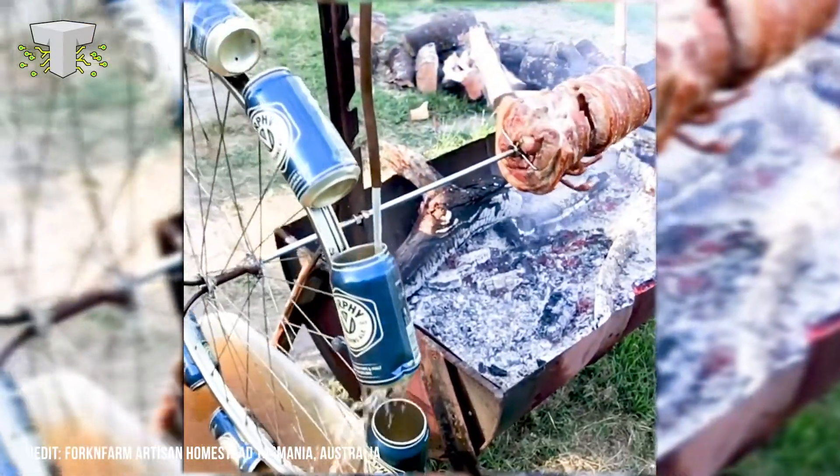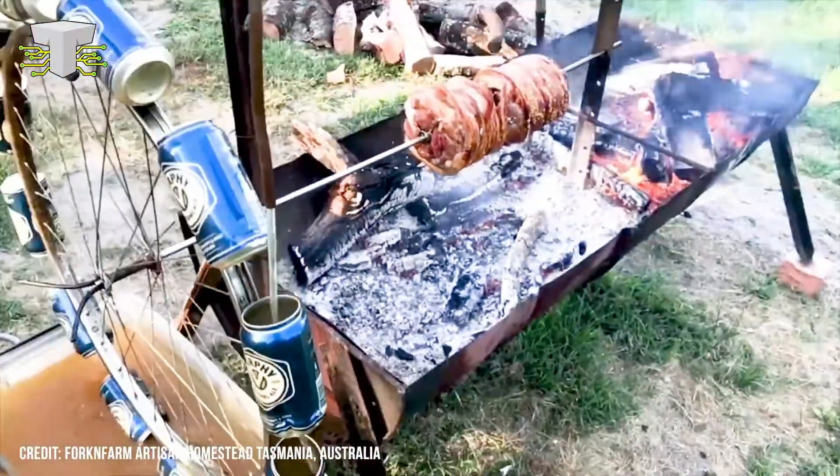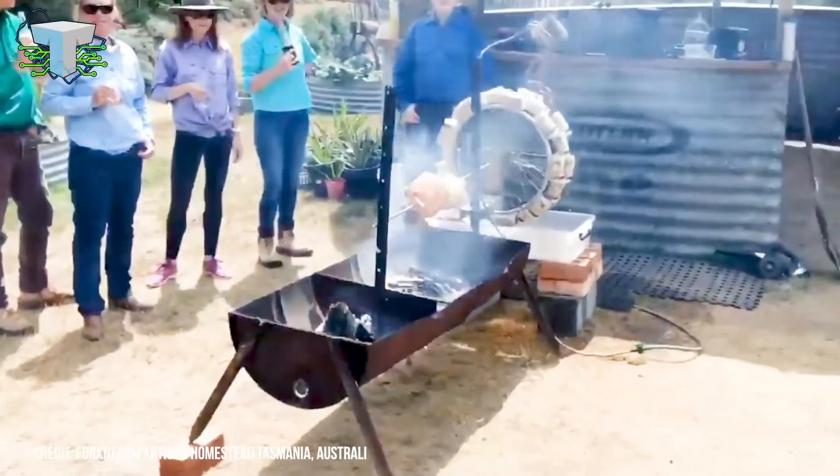The rod goes through the meat so it spins when the bicycle wheel does, and they do that by pumping water from a solar pump submerged in the bucket the Furfy wheel sits on top of. The water flows through the beer cans, spinning the wheel and the rod at the perfect rate to roast whatever is on the spit. Food for everyone, and the environment gets a nice treat too.